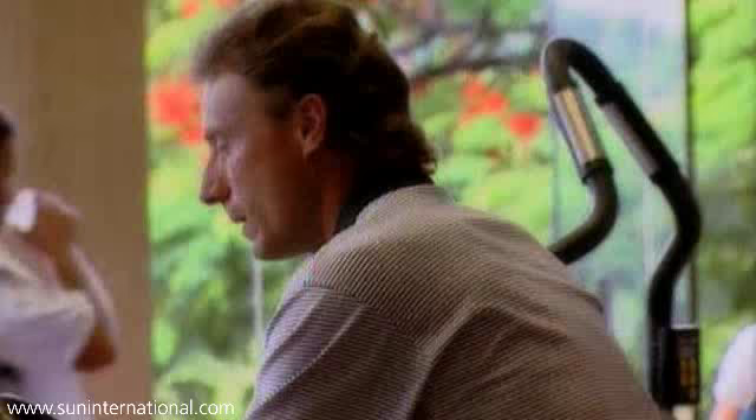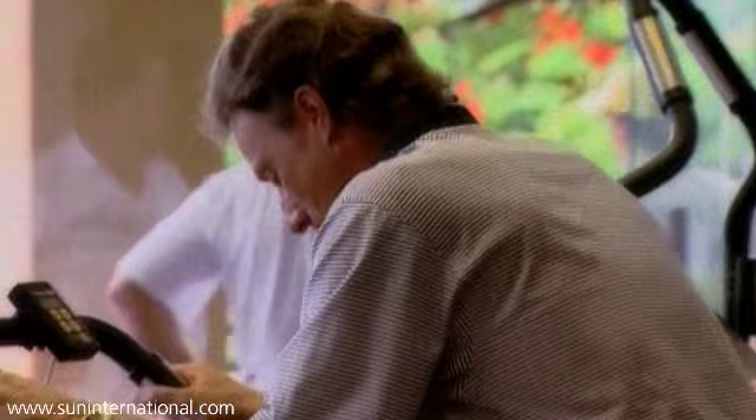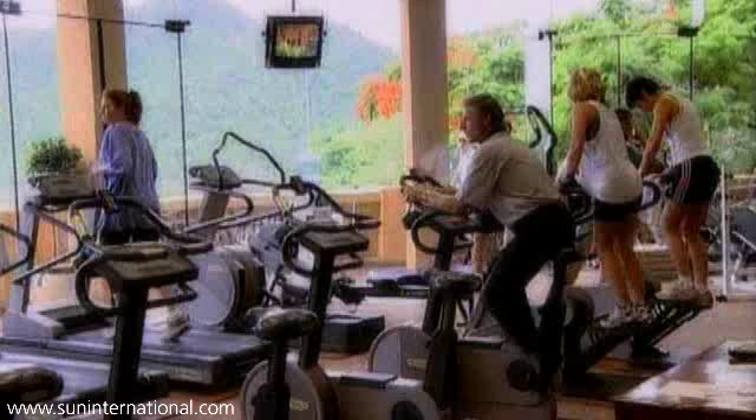Upstairs, the Country Club is a complete exercise experience. Gym on your own or get advice from professional trainers. It's airy and high-tech and you never know who you may bump into.